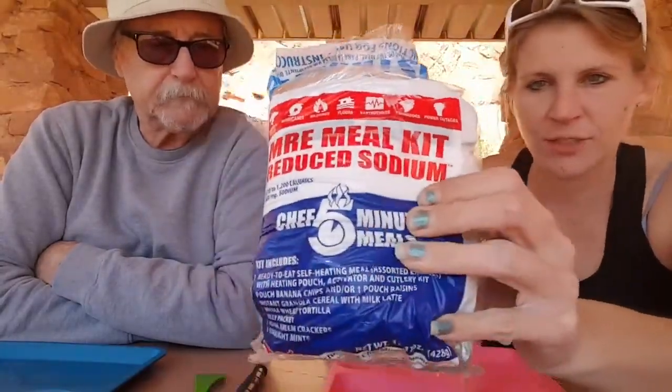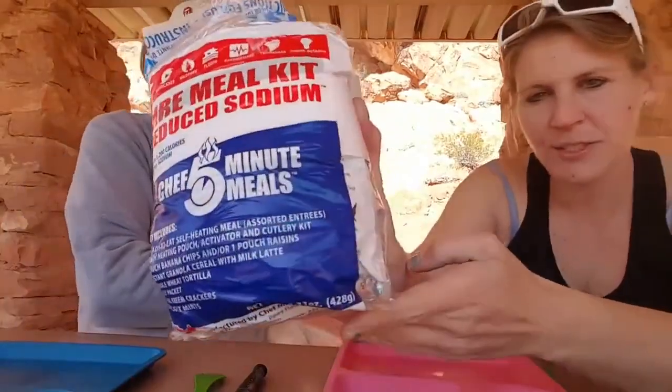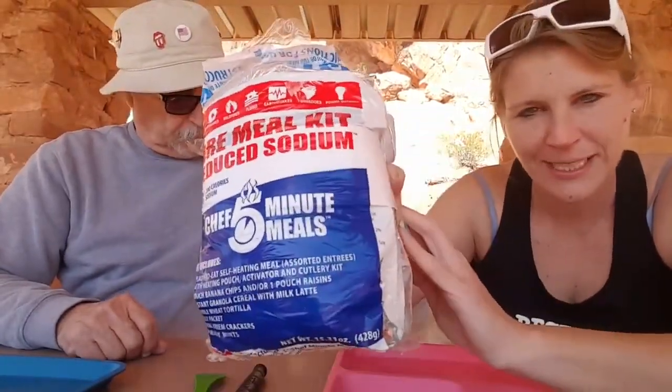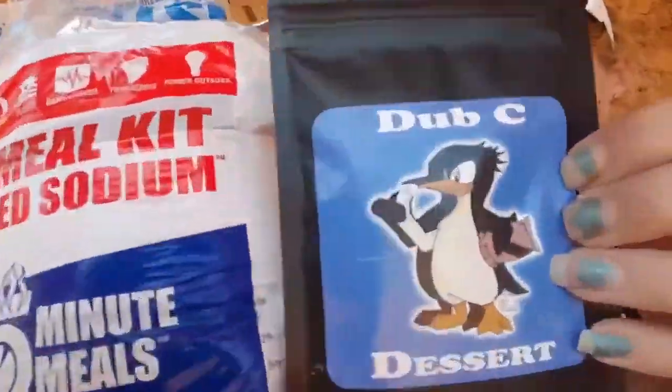Tracy gave us this one — Tracy and Leah — I'll put links to all their channels. This one's a chef five-minute meals kit. We're going to test the five-minute meal part. I like the other one Tracy gave us, so I have a feeling this might be tasty. Stay tuned, y'all — boom!